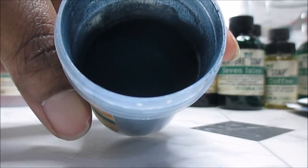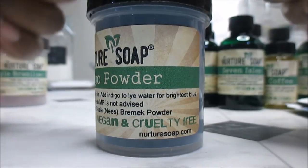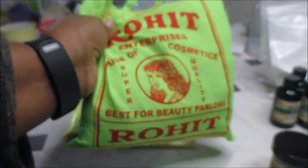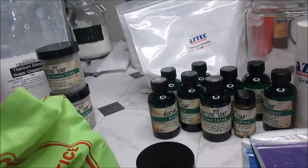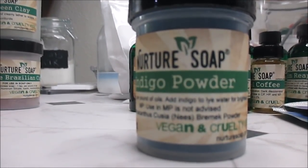I got some indigo powder because I was watching a video and it inspired me. But here's what's dumb — I have a little sister who's Indian, and her mom came from India and brought me this big bag of indigo powder. So I guess I don't really need any indigo powder for a very long time.